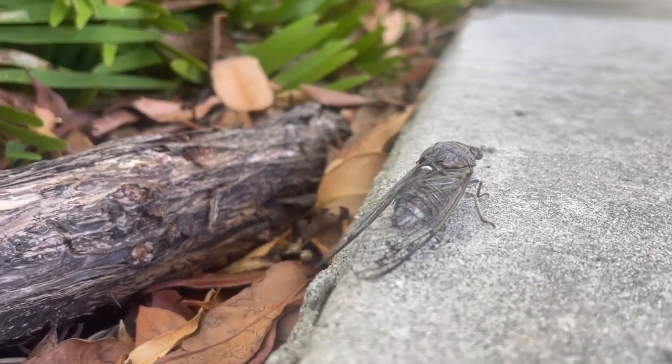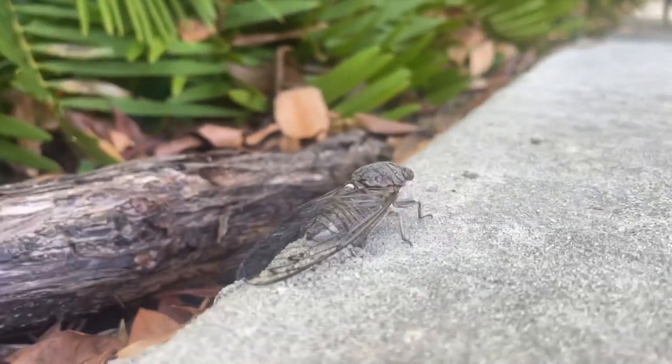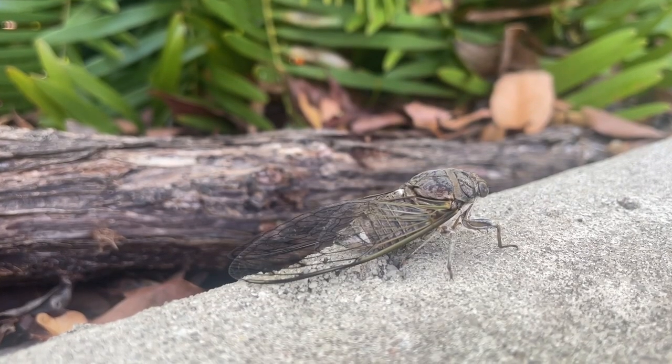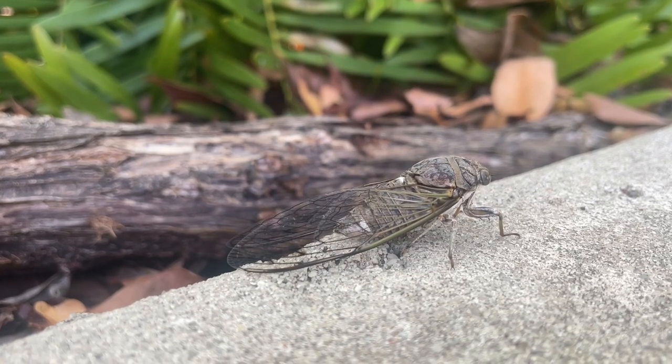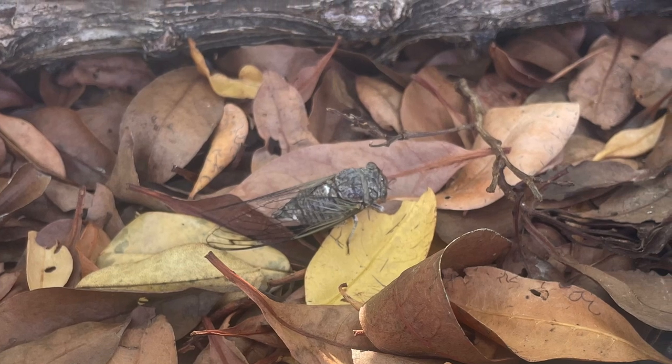Cicadas have beaks and eat and drink using them. Cicadas spend most of their lives underground as nymphs, then emerge from the ground every 13 or 17 years, depending on the species. An emerging group of cicadas is called a brood.